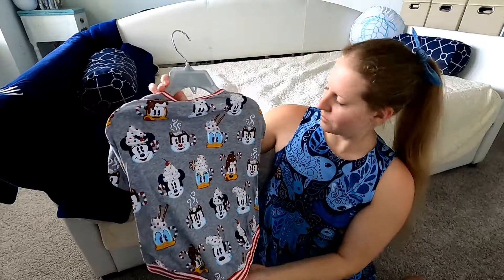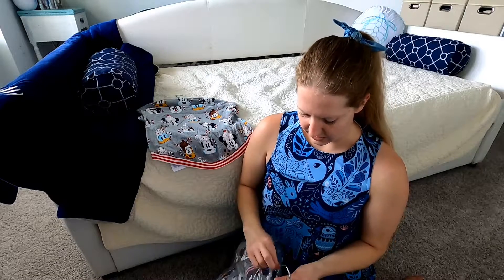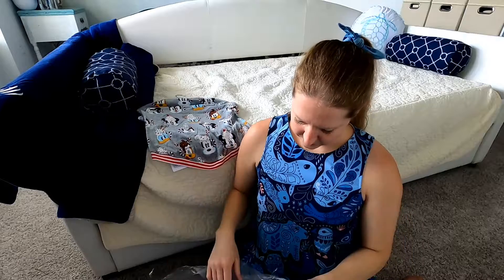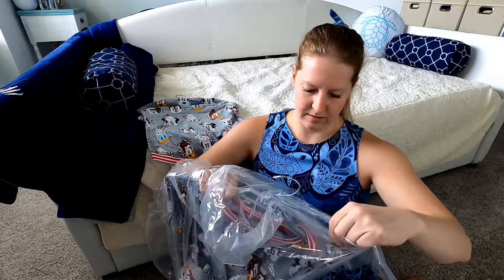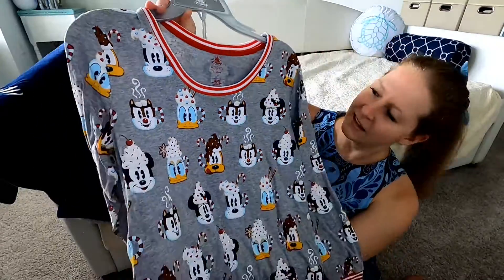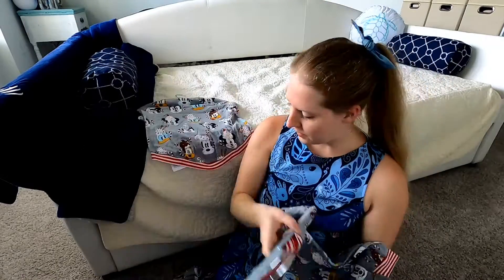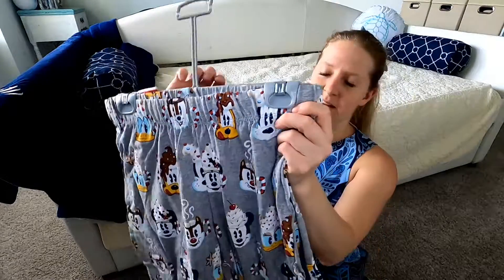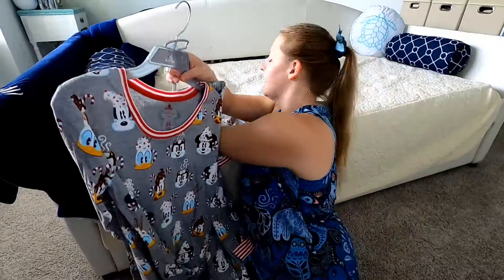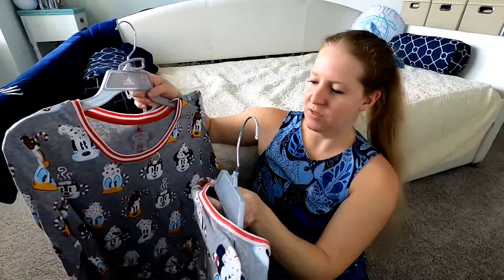So cute — I love it. And for me, I also got the cocoa jammies. It's a little long-sleeve set; I ordered the small in the women's. This is the cocoa jammy top and then we also have the cocoa jammy pants — look at the bottoms of these, they're so cute! Mr. Bean and I have matching jammies!